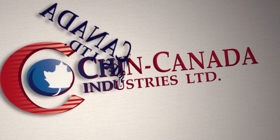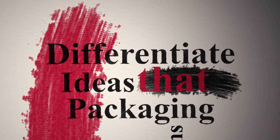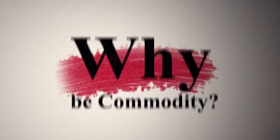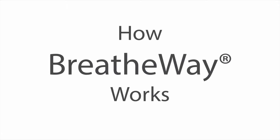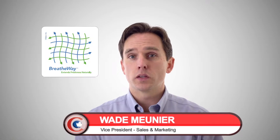In this video we'll explain a little bit more how BreatheWay works and why it is one of the best shelf life extension technologies on the market. My name is Wade Menye and welcome to Chin Canada's 3 Minute Innovations. In a previous video I introduced what BreatheWay is, and if you haven't seen it you might want to check that out first.